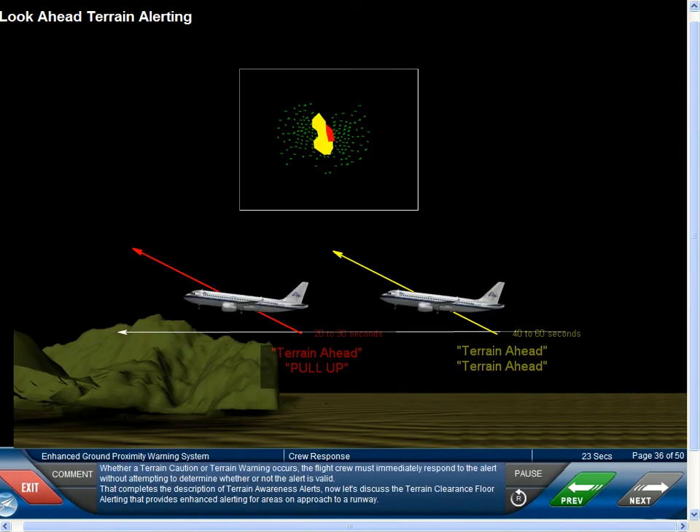Whether a Terrain Caution or Terrain Warning occurs, the flight crew must immediately respond to the alert without attempting to determine whether or not the alert is valid. That completes the description of Terrain Awareness Alerting. Now let's discuss the Terrain Clearance Floor alerting that provides enhanced alerting for areas on approach to a runway.